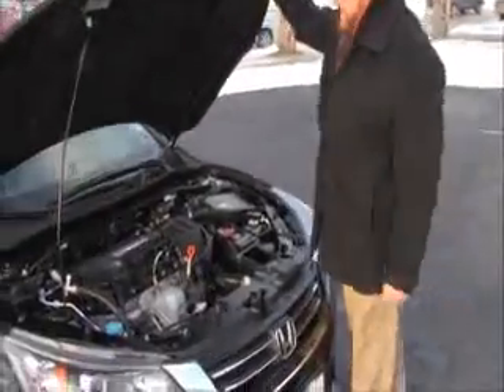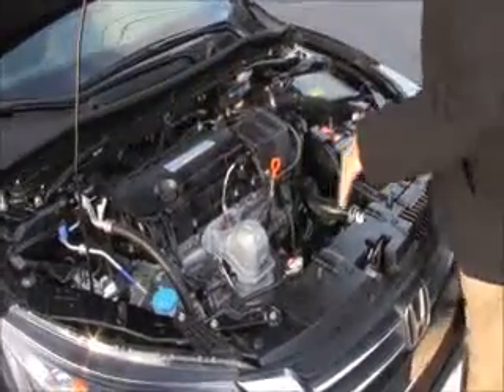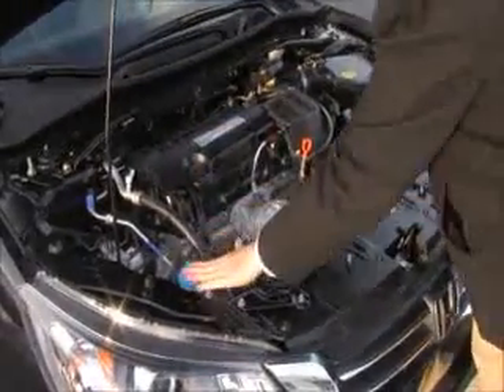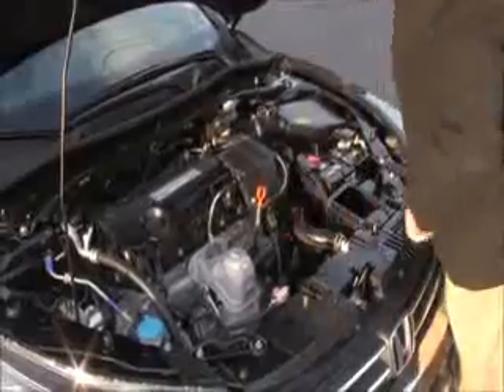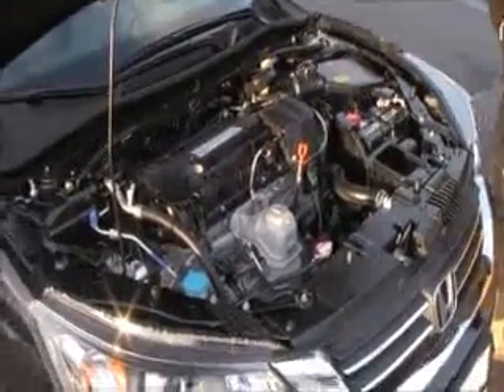Under the hood, we have the 2.4 Earth Dreams i-VTEC 4-cylinder motor. Accord's front wheel drive. The Sport model gives you the additional stabilizer to help with handling. 4-channel independent antilock brakes for your safety. Clear reservoir for your windshield washer fluid. Engine cooling and power brakes. Insulated dipstick for oil check and oil fill. Also transmission check and fill. Maintenance-free battery. Easy access to the air filter and sensor, located in the air box.